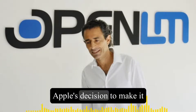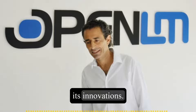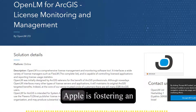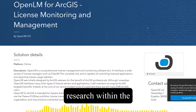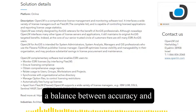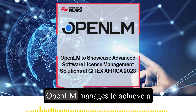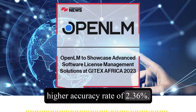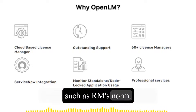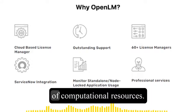What truly sets OpenELM apart is Apple's decision to make it an open source framework, a move that deviates from the company's typical approach of closely guarding its innovations. By providing access to the model's training logs, checkpoints, and detailed setups for pre-training, Apple is fostering an environment of open collaboration. One key advantage is its balance between accuracy and computational efficiency — despite using fewer pre-training tokens than models like OLMo, OpenELM achieves a 2.36% higher accuracy rate through techniques such as RMSNORM, which maintains balance and improves overall performance, and grouped query attention, which optimizes computational resource utilization.